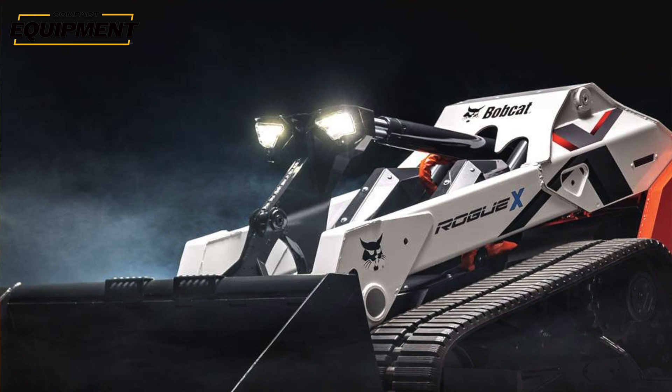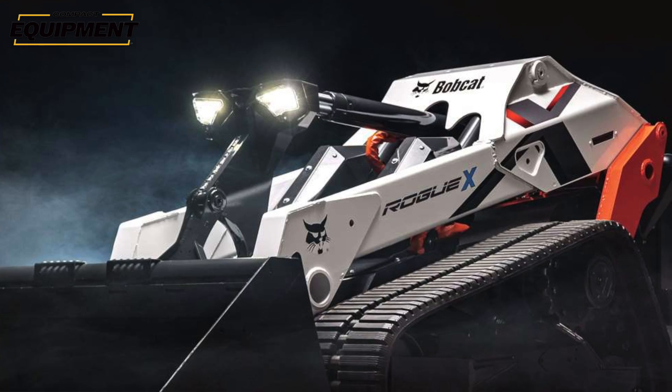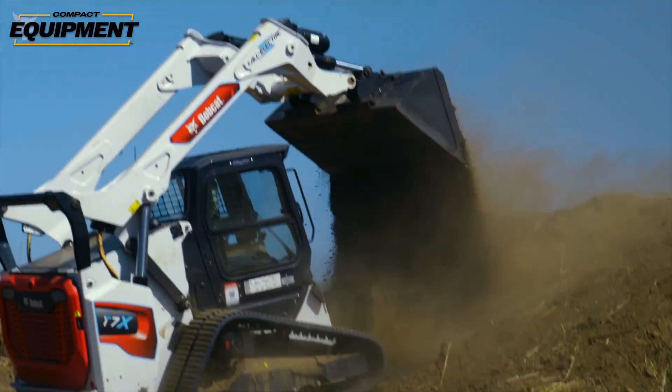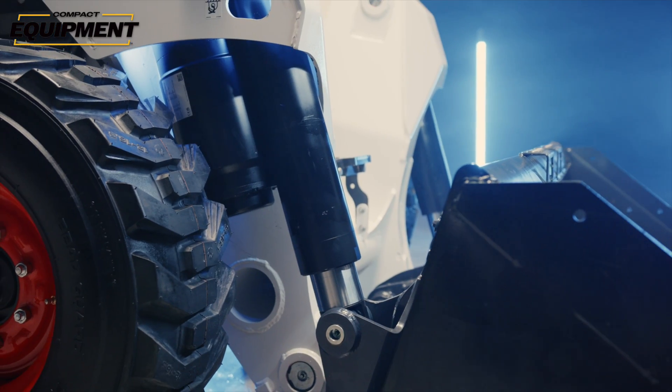The Rogue-X was unveiled at ConExpo 2023 and is a concept machine that reimagines the compact track loader. The Rogue-X story actually begins years before its release — it builds upon the development of the Bobcat T7X compact track loader and the S7X skid steer, prototypes of which were seen all the way back at ConExpo 2020. Each and every compact equipment manufacturer out there has been actively developing electric machines like these two since that time. But Bobcat made it a point to be the first to release an electric CTL in the T7X and skid steer in the S7X to the market. The T7X was launched in 2022 initially through a rental partner, and the S7X is still in development but getting really close to availability.